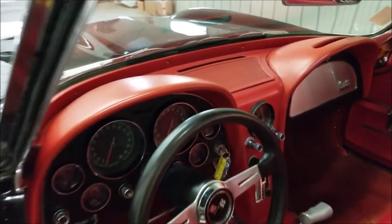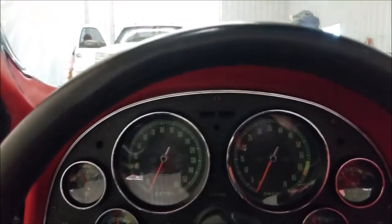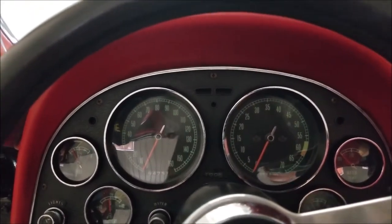Let's go ahead and fire this car up — best part of all. It's got headers on it. Sounds very tough, let's put it that way. Nice sounding car.